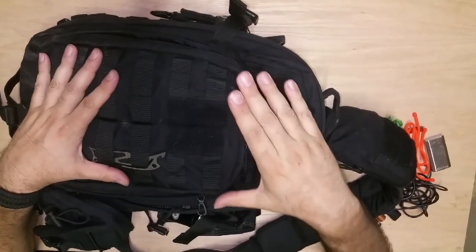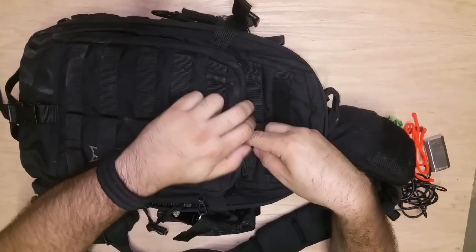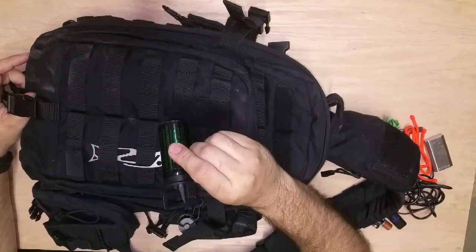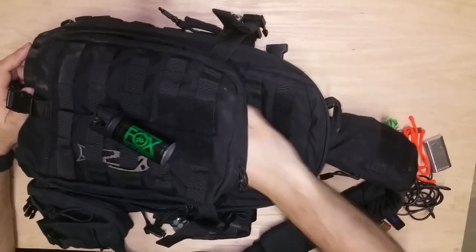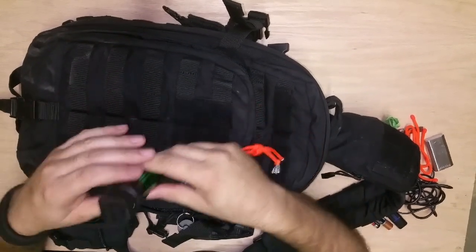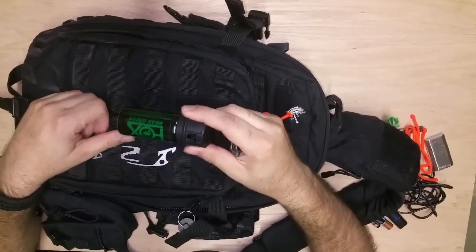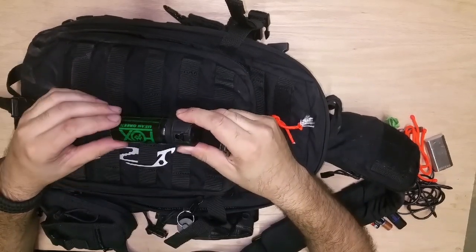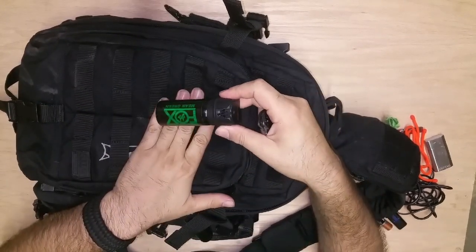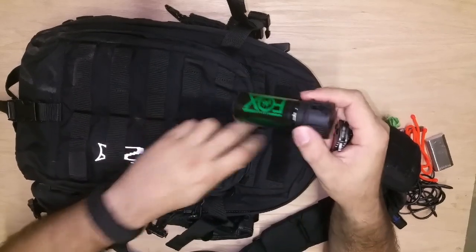The Moab 10 has a concealed carry pouch in it, and in that I carry pepper spray and my Kershaw knife. Why do I carry these in the bag? I don't want them in a pouch on the outside — the bag itself draws enough attention. Having pepper spray visibly mounted would definitely draw attention, especially with law enforcement. I'm not going to use it for any malicious intent, but you just don't want to draw the attention. It's easy to get to — if I'm going into a store where anything could happen, I'll take the pepper spray out and put it in my pocket so it's readily available. And a knife — just an everyday knife I'll use for whatever.